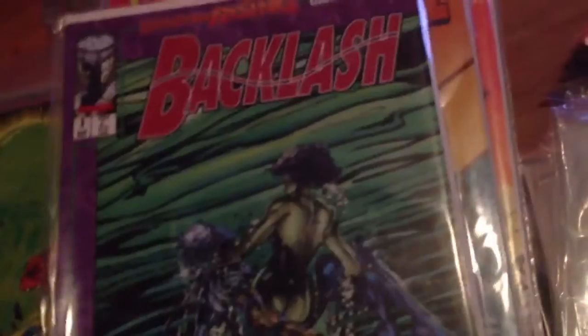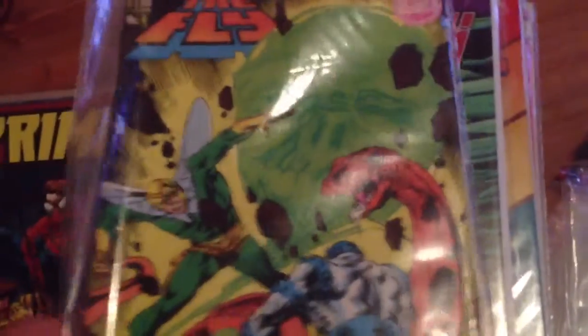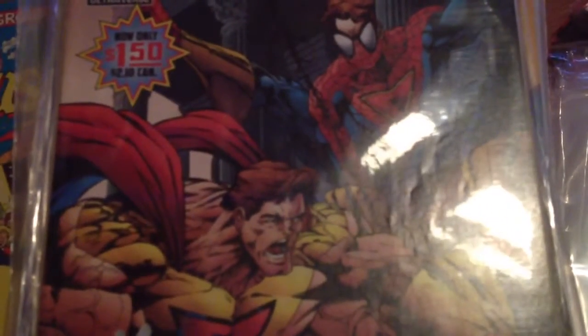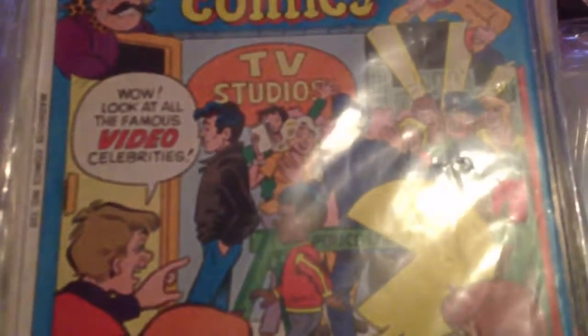Backlash number 8 — has the cards inside. The Fly number 4. Prime number 1, starring the sensational Super Prime, which is a parody of Spider-Man. Mad Comics number 130. The Munsters number 1.